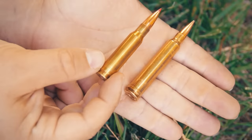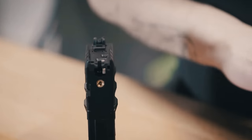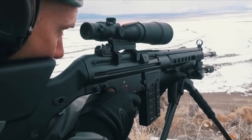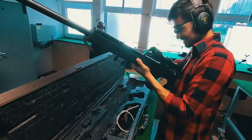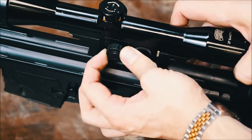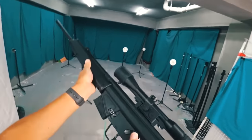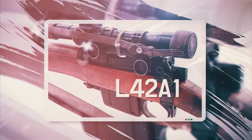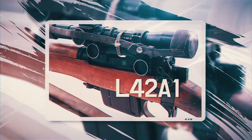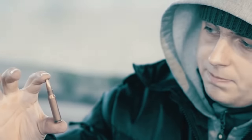The PSG1 is a semi-automatic rifle chambered for 7.62 millimeter, or .308 Winchester, ammunition. The box magazine holds 20 rounds. At 1,230 millimeters in length, the weight of the gun is about 17.5 kilograms. The rifle is fitted with a 6x Hensoldt scope, providing effective shooting at short and medium ranges up to 600 meters. This rifle can be purchased for around two thousand dollars.